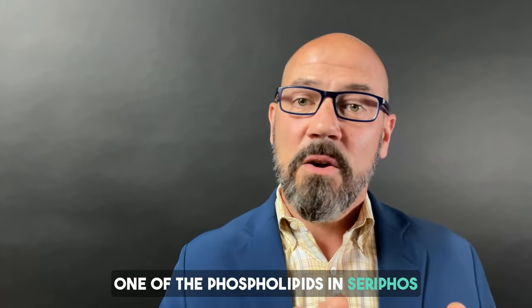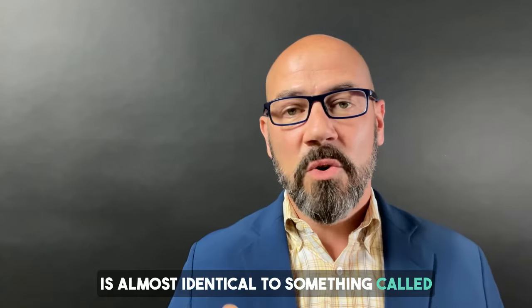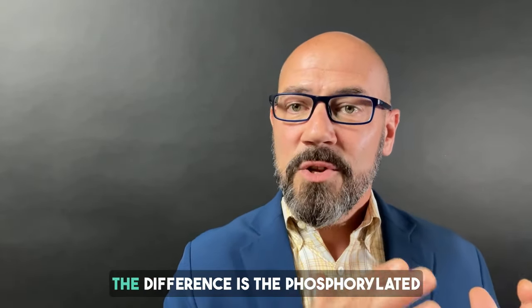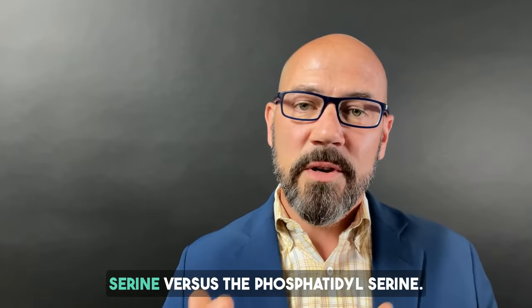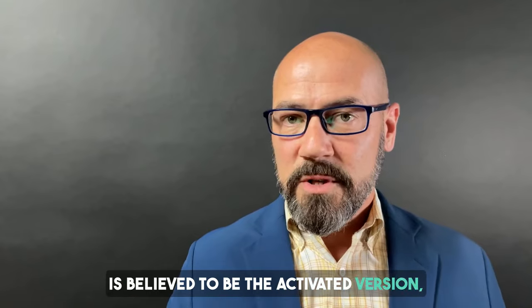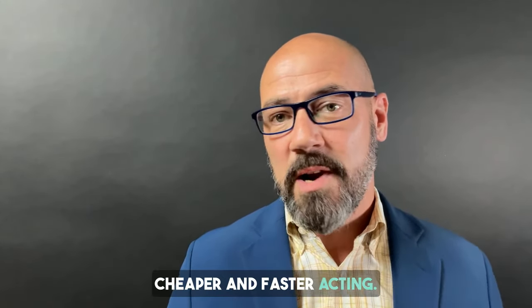One of the phospholipids in Seraphos is almost identical to something called phosphatidylserine, shortened to PS. The difference is the phosphorylated serine versus the phosphatidylserine. The phosphorylated serine version is believed to be the activated version, and I find that it's cheaper and faster acting.